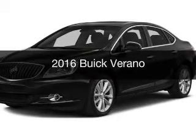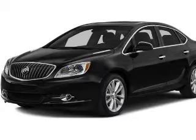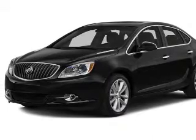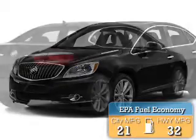This is a new 2016 Buick Verano. It's powered by a front-wheel drive engine and an automatic transmission. Great fuel efficiency saves you money by requiring fewer trips to the gas station.